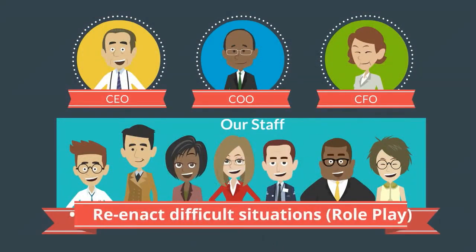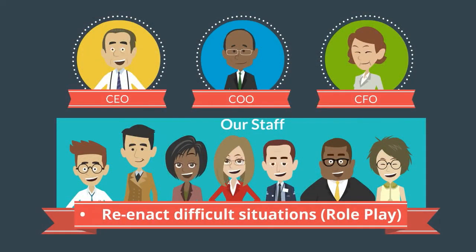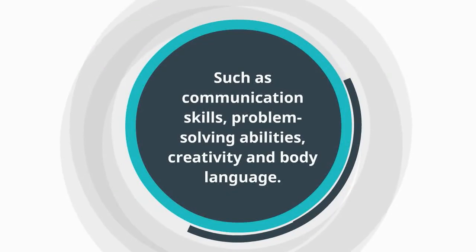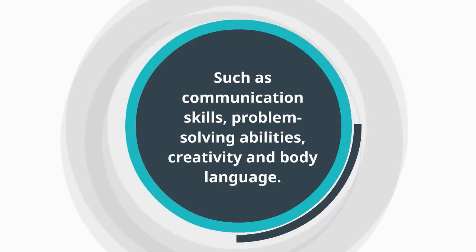Reenact difficult situations through roleplay. No matter how good your team is, they will regularly face tough situations. These types of training sessions give you the chance to check on various aspects of the team, such as communication skills, problem-solving abilities, creativity, and body language.